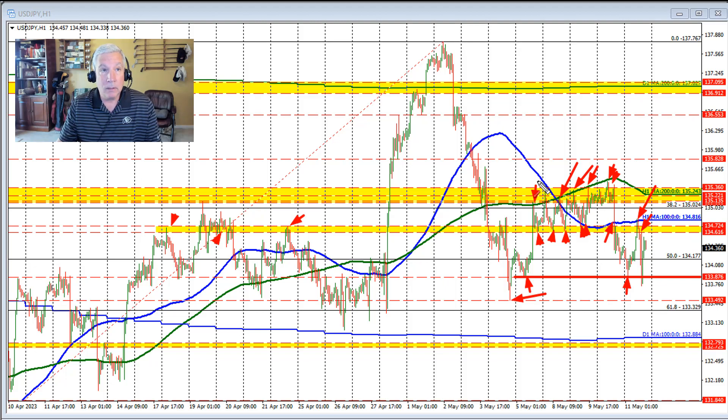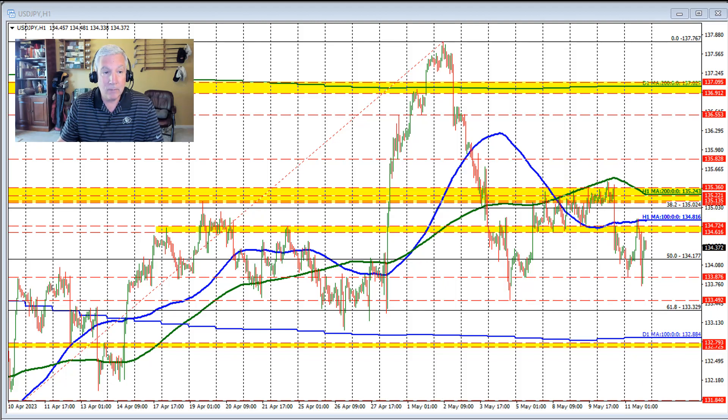We still have resistance against the swing area and the 100-hour moving average, which should cap the upside if sellers are to keep pressure on this pair and push to the downside. So a battle is going on between support at the 133.87 level on the downside and the 100-hour moving average and swing area on the top side. We are trading in between those levels currently at 134.37. Put on your boxing gloves and look for a fight as support buyers and resistance sellers square off.